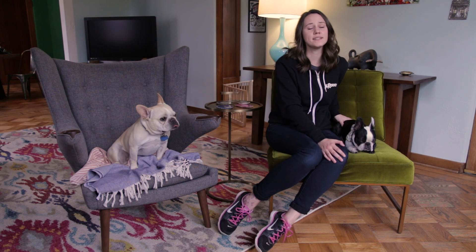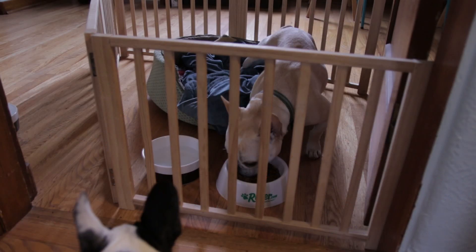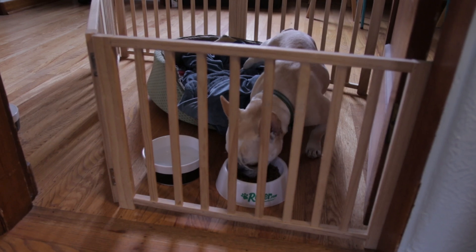Don't worry though, it's easy to prevent any bad feelings at mealtimes by separating the dogs when you feed them. You can feed the dogs in individual crates or in separate rooms, which also stops fast eaters from snagging the food of a slower eater.